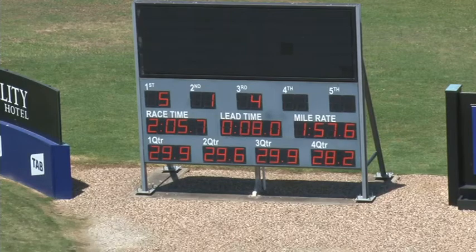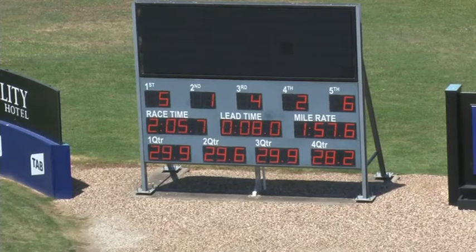Results coming through after trial three: the winner number five His Cruise for Craig Demeter, beating one General Joy. Third is four Art Worker, fourth in two, fifth in six, last of the six home number three In The Thirties. Overall time 1:25.7, mile 1:57.6, last mile 1:57.7, 58.2 the last half. Margins were a half, a neck, by four and a half, a half, neck by four and a half. That's the margins for trial number three.